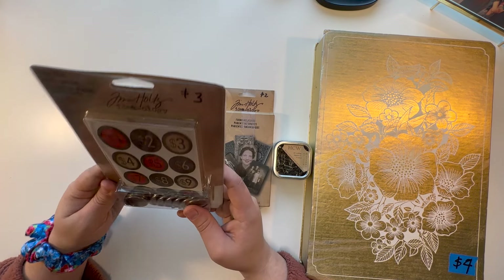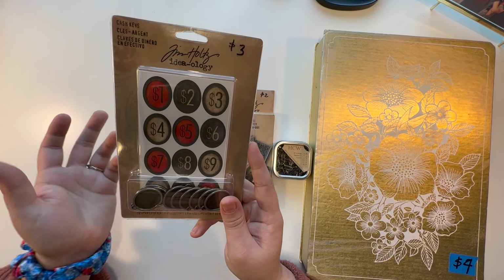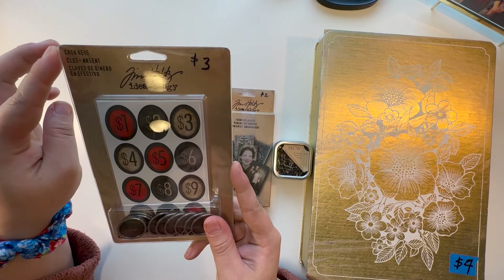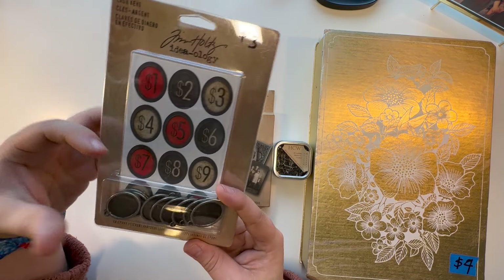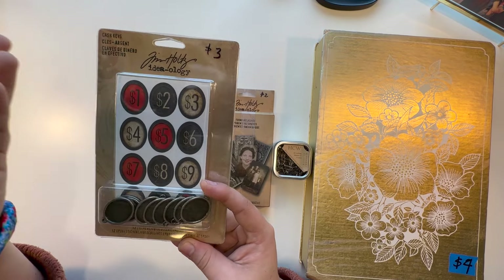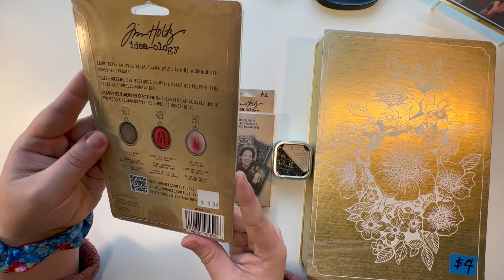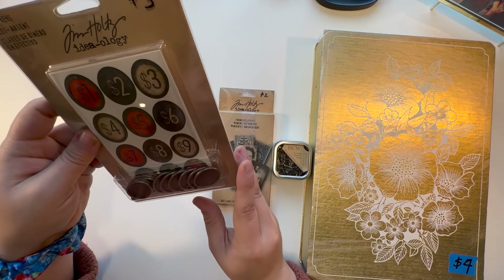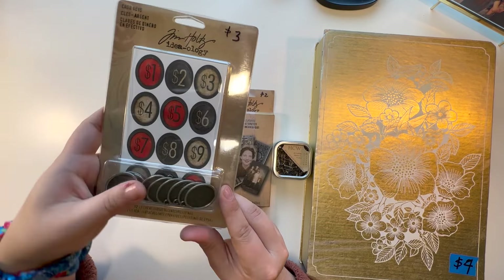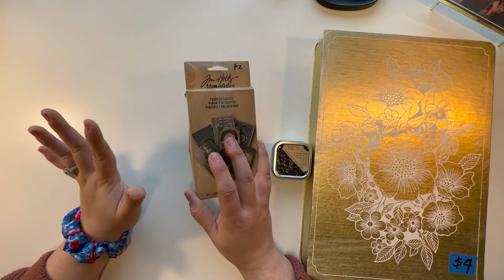These were $3. I'm not sure why — maybe because these are a little bigger — but essentially it's the same thing. It says Cash Keys; they're just little charm holders with things to put in them and some sticky sheets to go over it. These were also originally $10, so at $3 it's still a really good deal. I don't even see these in stores, so I don't know if they're even still made, but these are really cool.